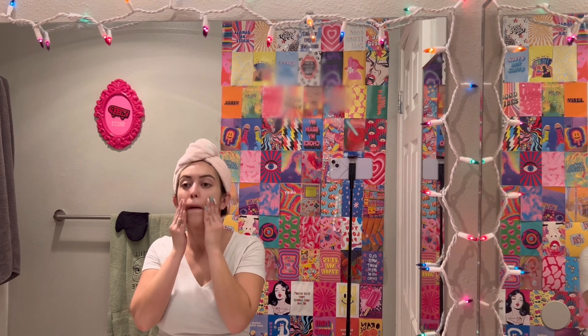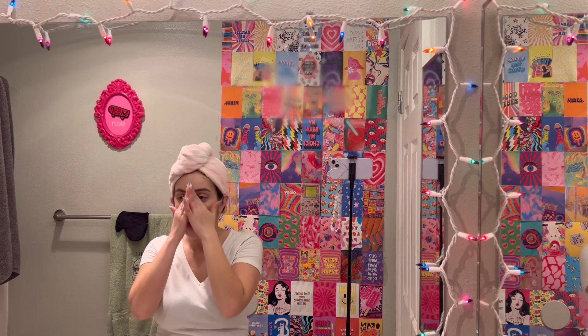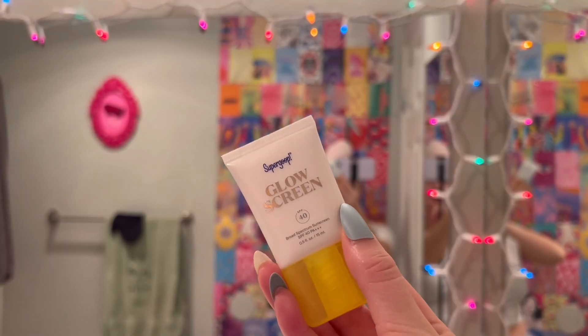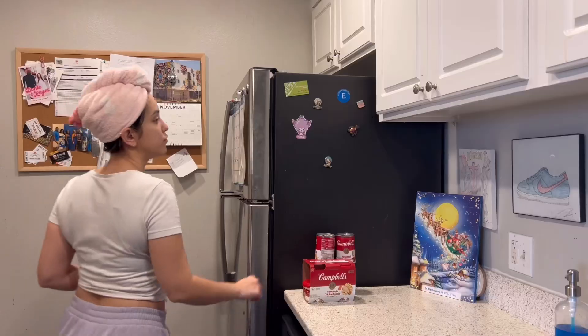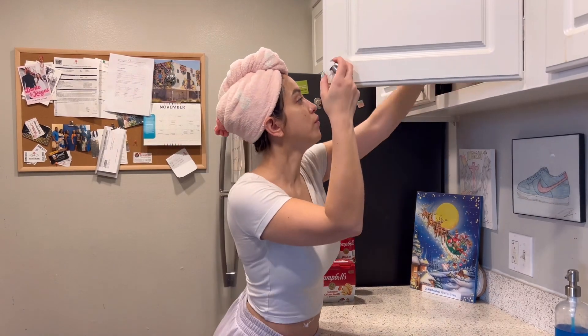I love the way this pump dispenses the moisturizer, and it smells really fresh and natural. Last, and most importantly, I apply this Supergoop SPF — it is the Glow Screen. I love the dewy look that it gives my face, and I apply this every day even if I'm just going to be sitting in front of the computer.